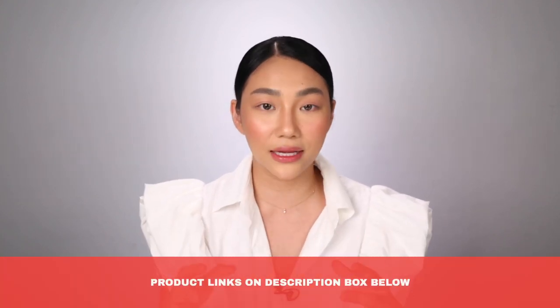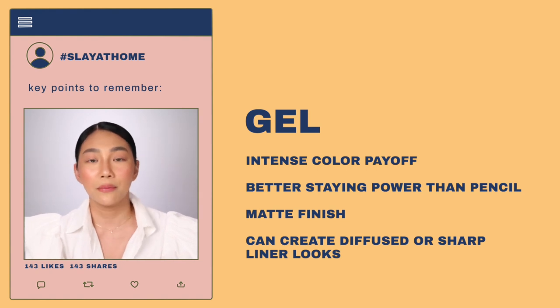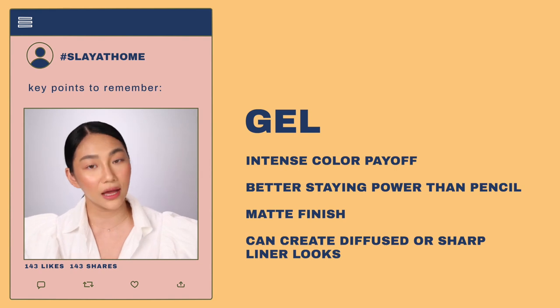For me, my most favorite liner would be Merzy, and that's why I made sure na nasa career shop ko siya — the formula is amazing, hindi siya madaling matuyo, it's easy to glide, and it sets quickly to a matte and non-smudgeable or transfer-proof pencil. Gel liners naman are more emollient than pencil, and usually nasa pot sila. Ginagamitan mo ito ng angled brush or yung mga maliliit na detail brushes. Usually yung formula nila ay waterproof at madali silang matuyo dahil nga they aim to be waterproof — any waterproof product, mapapencil or gel, mabilis talaga silang matuyo.